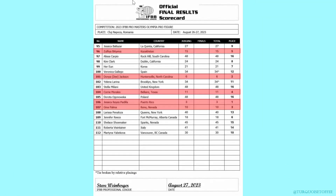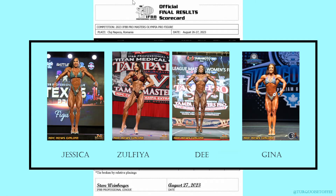Moving on to pro figure. In first place, Jessica; second, D; third, Gina; fourth, Corey; and fifth, Zalfia. When you look at the scores, it was pretty close between Gina and Corey. As far as my predictions, pretty great — I think this was my best one.